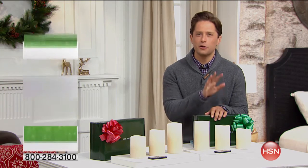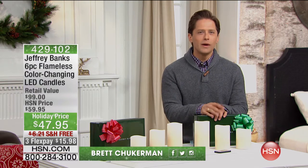My name is Brett Chuckerman, so glad you're with us. We've got a great hour of phenomenal gifts and really great ways to feel wonderful in your home during this holiday season. We are kicking this hour off with one of the best offers we've ever done on our most popular flameless candle set.